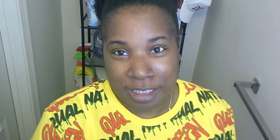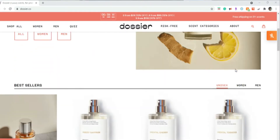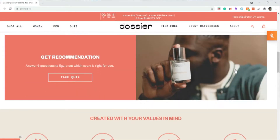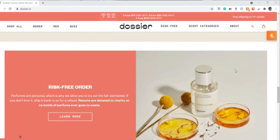This is my first company collab — they sent me two full-size bottles of their perfume. The company is called Dossier, which is a French name. In English I looked it up and it says 'dossier.' It's a company that reproduces high-end perfumes or scents at a cheaper price.